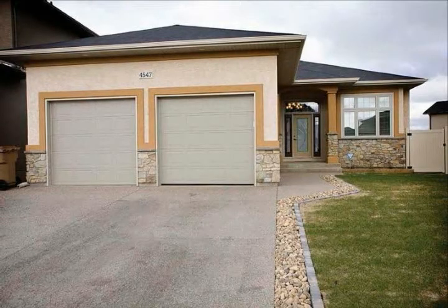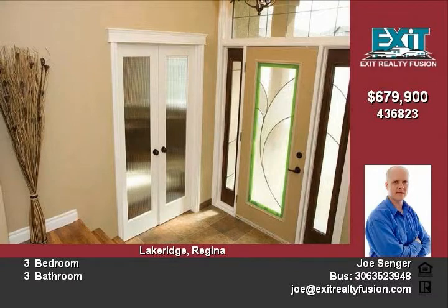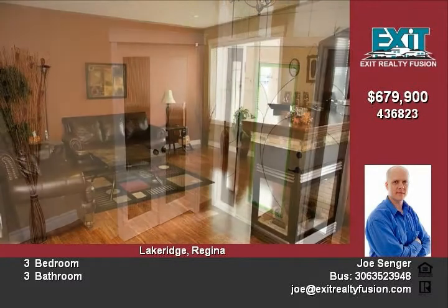What is mom upside down? That is what you will be saying when you enter this custom-built executive bungalow situated in the heart of Lake Ridge. Upon entering the custom front door, you are greeted by an open foyer that leads into the kitchen and living room.